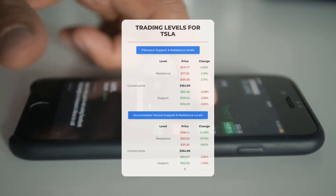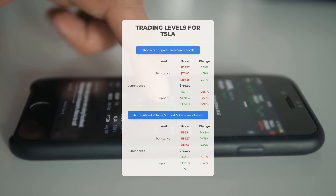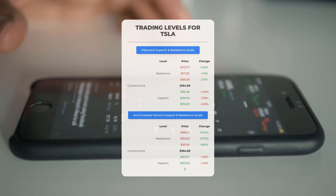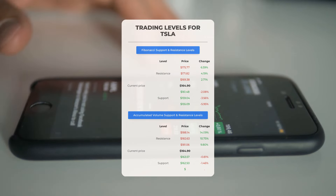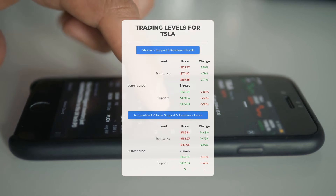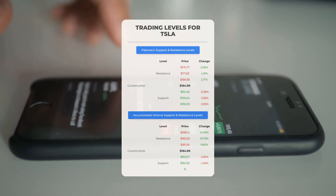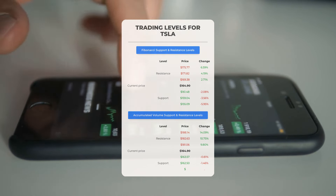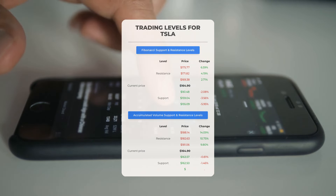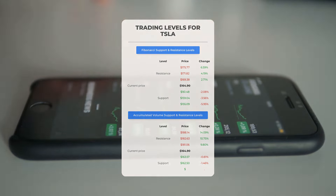Let's delve into potential day trading levels for Tesla. In an upward trend, Tesla faces its first resistance at $181.06. Waiting for this level to be surpassed before entering a position is advisable for non-shareholders. Existing stockholders might find this level suitable for swing trading. On the flip side, Tesla's initial support level stands at $163.57. A successful defense of this support level could present an opportune entry point, anticipating a bounce-back.